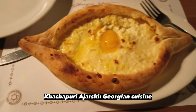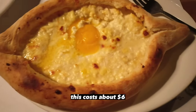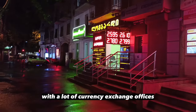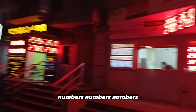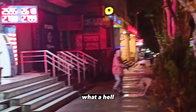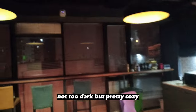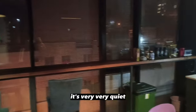Khachapuri Ajarski — Georgian cuisine, not too cheap. This costs about 6 dollars. That's a very strange street with a lot of currency exchange offices — they are everywhere. I really like the lighting at night, not too dark but pretty cozy. It's very, very quiet.